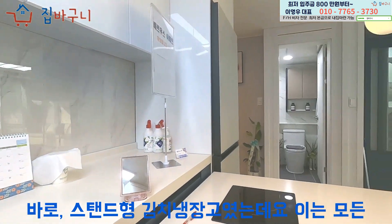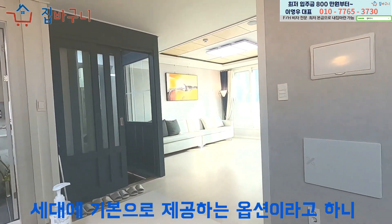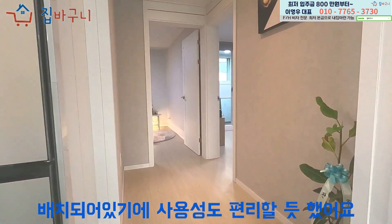바로 스탠드형 김치 냉장고였는데요. 이는 모든 세대의 기본으로 제공하는 옵션이라고 하니 만족스럽지 않을 수 없었어요. 자리도 적절한 곳에 배치되어 있기에 사용성도 편리할 듯 했어요.